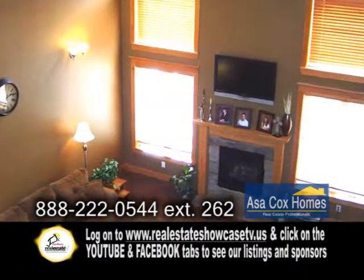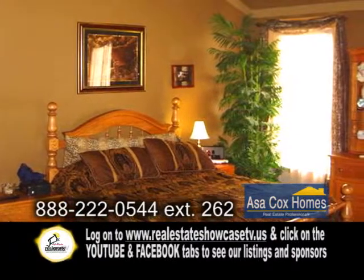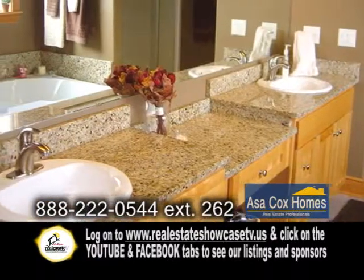The two-story living room offers a fireplace and a spacious loft. The first floor master suite has a custom vaulted ceiling and a large master bath with granite counters.